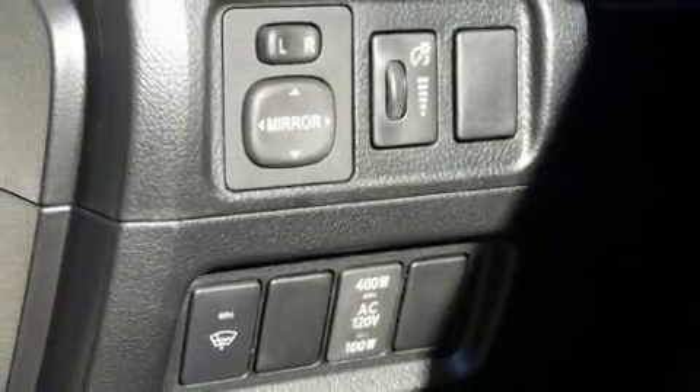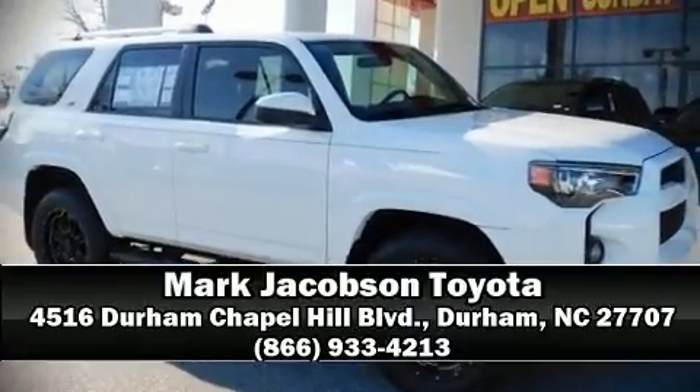Our sales reps are knowledgeable and professional. Please don't hesitate to give us a call.